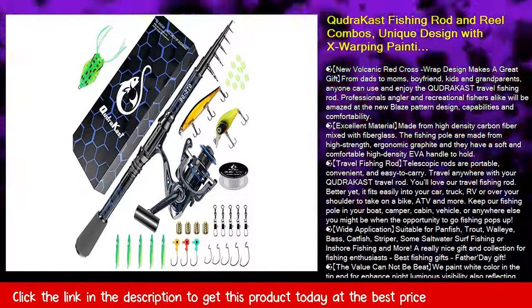Tropical Fish — the value cannot be beat. We paint white color on the tip end for enhanced night luminous visibility, also reflecting any biting signal from the base. We paint the whole rod with incredible cross-wrap detail by a top-level fishing rod designer. Exquisite gift box included.